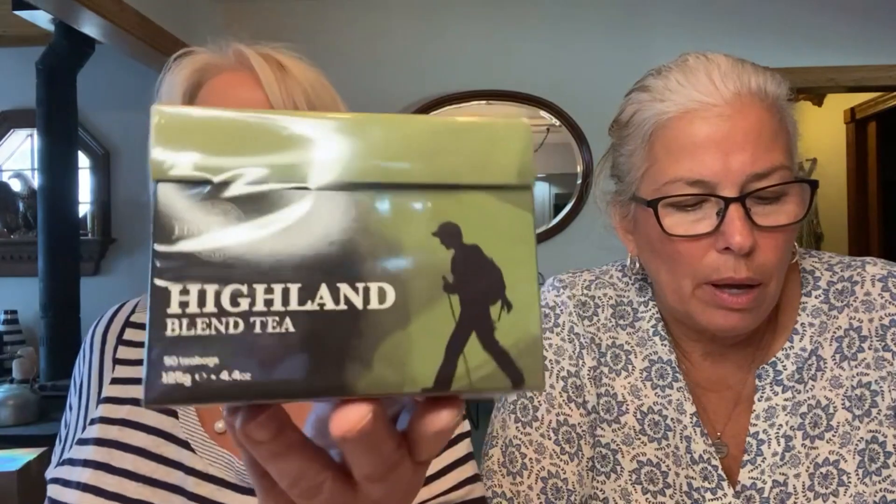So do you have the card? I have the card. Okay, so we got Edinburgh Highland Tea, 50 tea bags. No Scottish road trip is ever complete without a flask of strong Scottish tea. You might not be able to visit the Highlands right now, but you can have a good old traditional Highland tea. A bright, clean tea with a soft golden color is the Highland Blend Tea. Go on, pour yourself a wee cup.